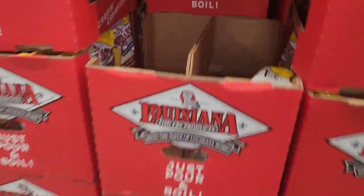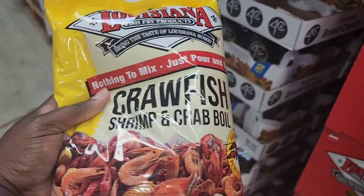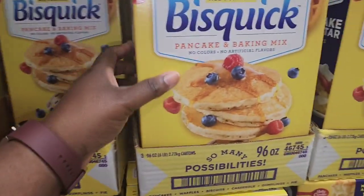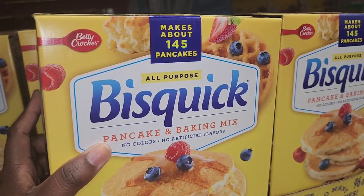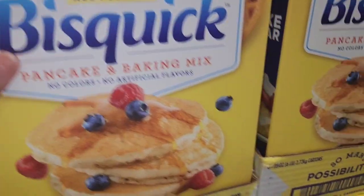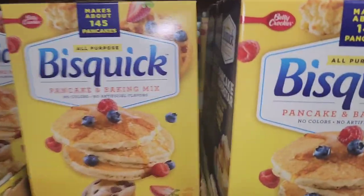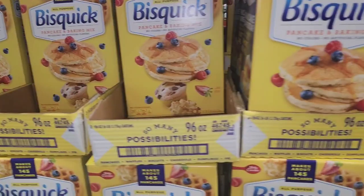This seafood mix is good if you're doing a seafood boil, so I'll probably get one of those. Definitely getting some of these — this is a pancake and bacon mix that makes about 145 pancakes. My sister has two kids so this would be ideal. I'm gonna get two of these. Eight dollars is kind of pricey but given the size, I'll walk around and see how I feel.